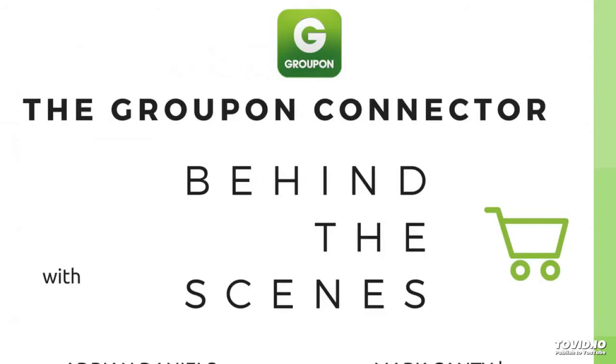In this video we are going to explore the Groupon Connector for Linworks. So Mark, tell us what does the Groupon Connector for Linworks do?